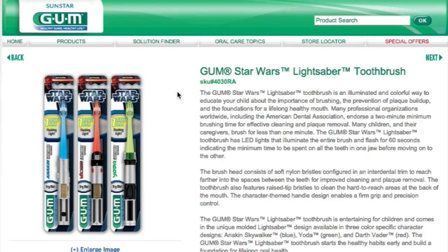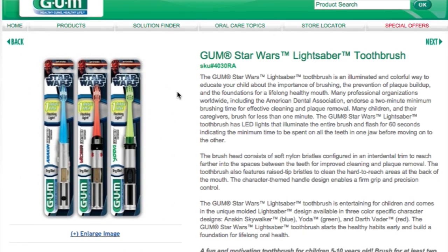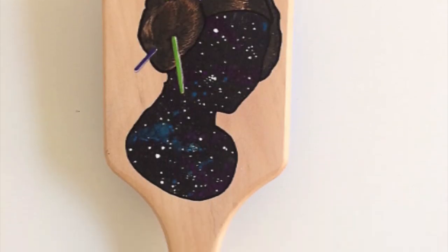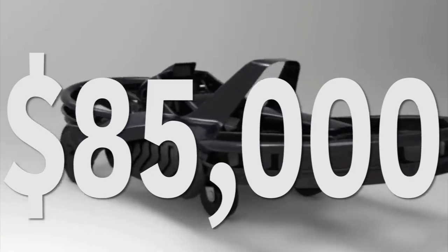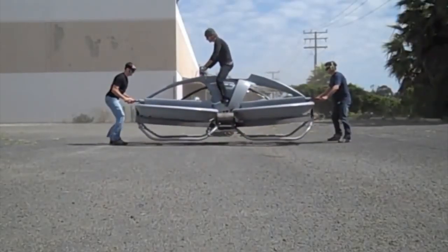It's time to get ready for work. Brush your teeth with a lightsaber toothbrush and comb your hair with a wooden Princess Leia brush. Throw on your Rebels polo and jump on your $85,000 land speeder to head off to work.